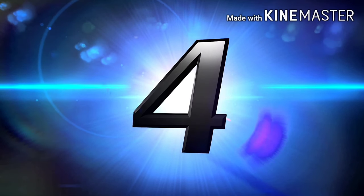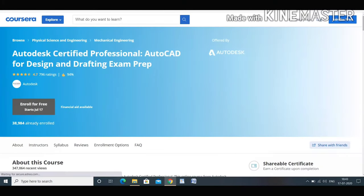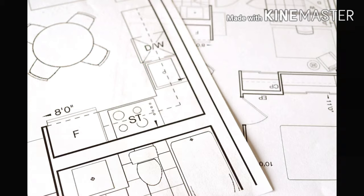Moving on to our fourth course — Autodesk Certified Professional AutoCAD for Design and Drafting Exam. This course will teach you about AutoCAD and skills like designing with Autodesk Computer Aided Design. It is a must-do course for all civil engineers and it will help in designing many plans and layouts of your plot or anything.